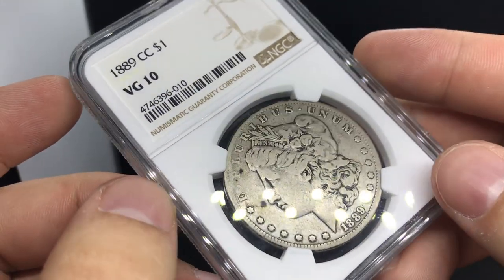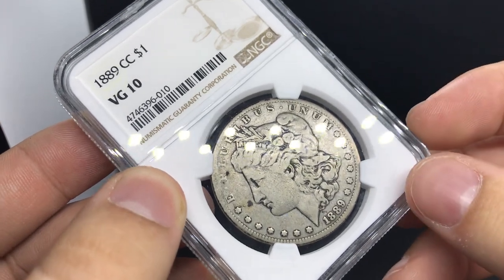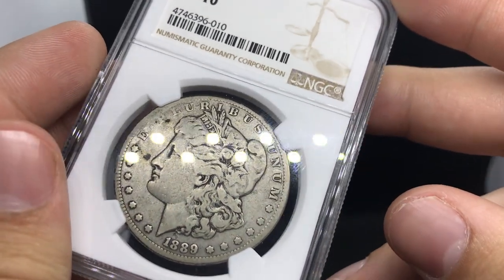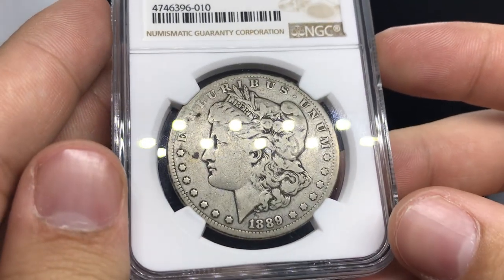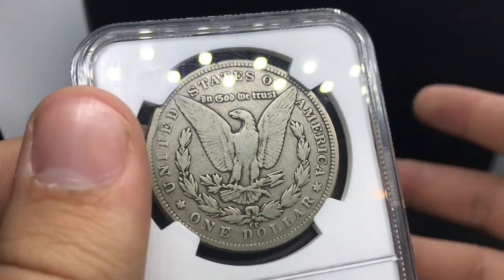We've been talking about finding a placeholder in terms of inventory. Having an 1889-CC that is straight graded available is something I want to keep — so when someone messages me, I have that available.